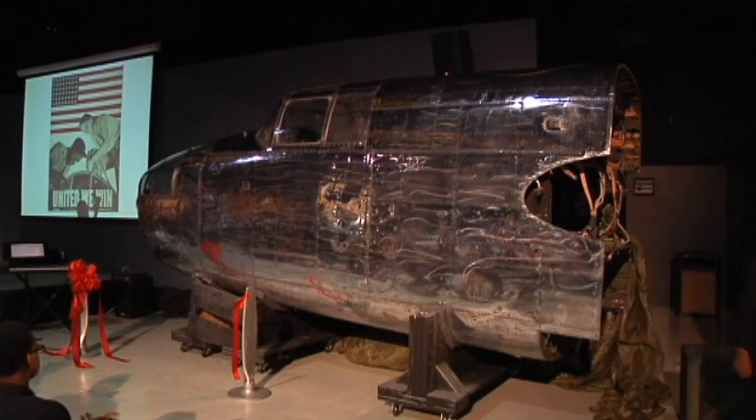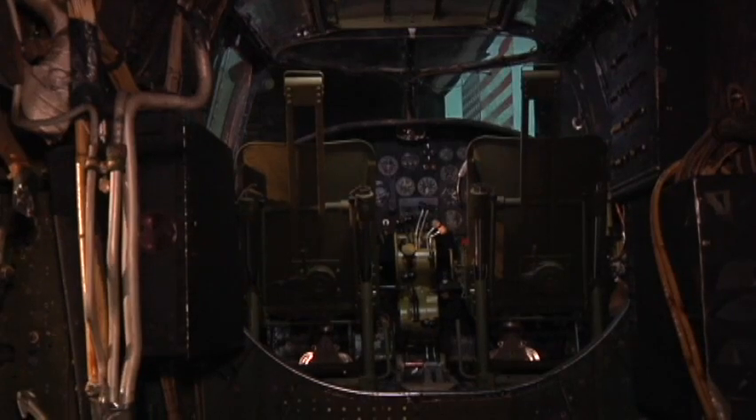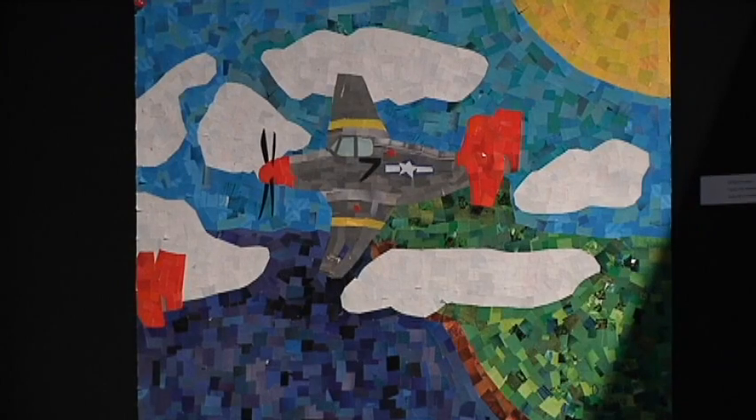This World War II era nose cone will be part of an exhibit to honor the Tuskegee Airmen. Artwork was also created by local schools as part of the exhibit.